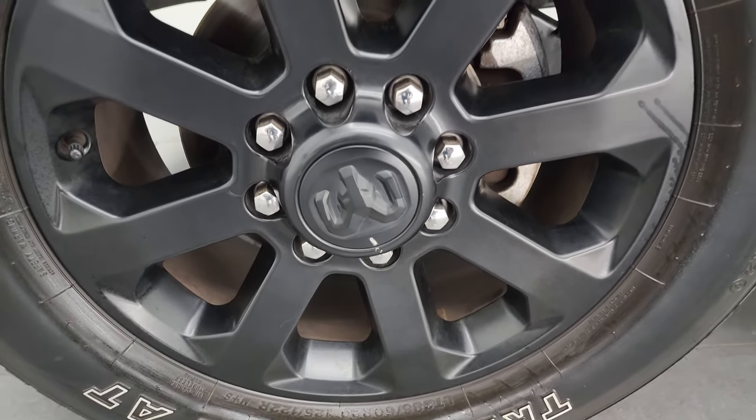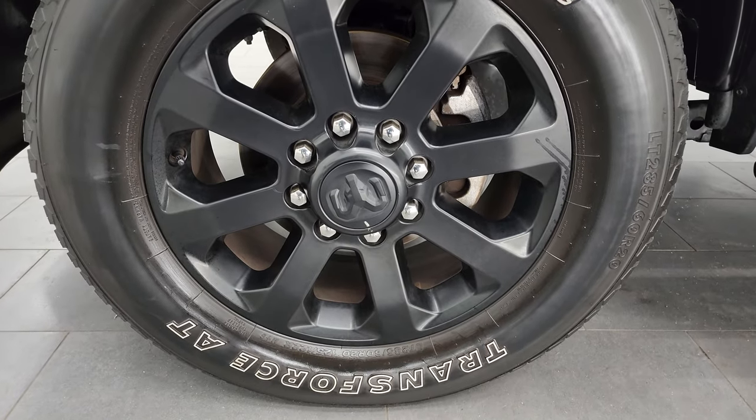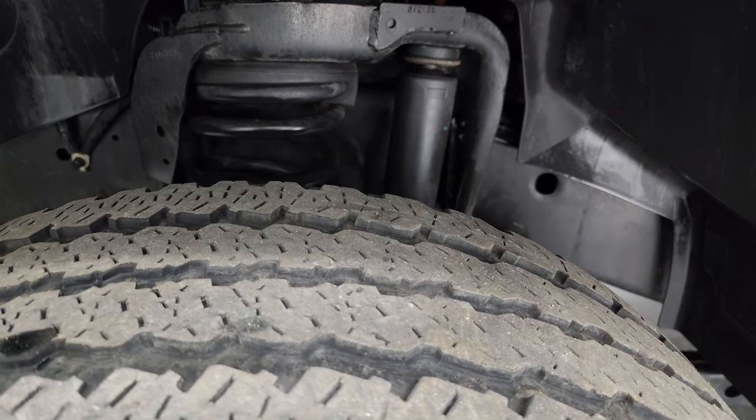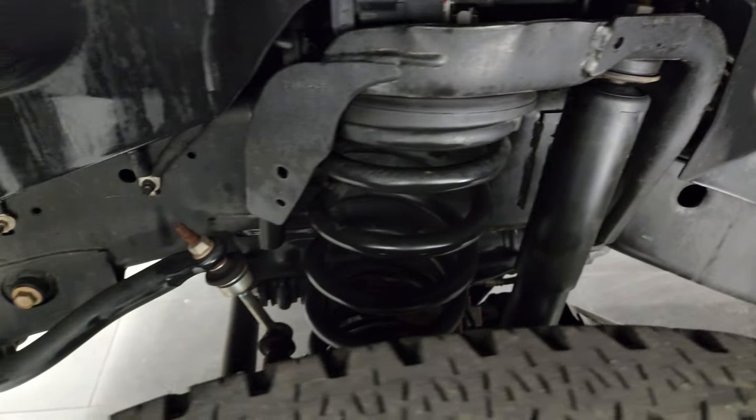This one comes with the 20-inch painted black alloy wheels, part of the Night Edition, with Firestone Transforce AT tires. These are LT 285/60 R20s. I would say they have right around half the tread left on them.